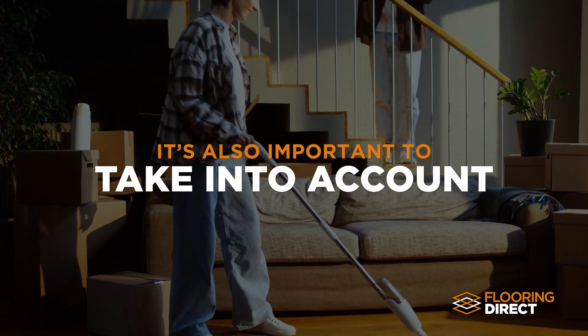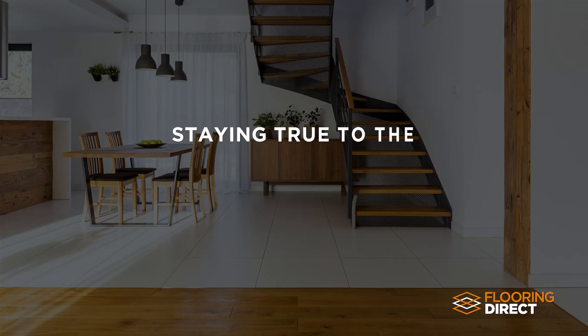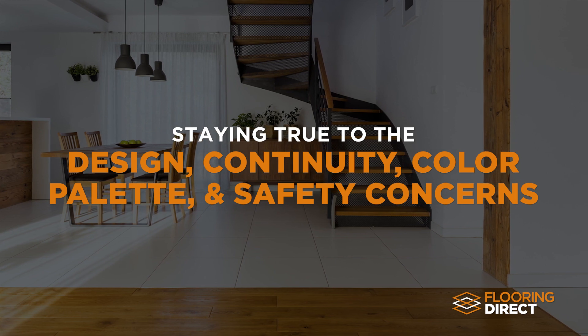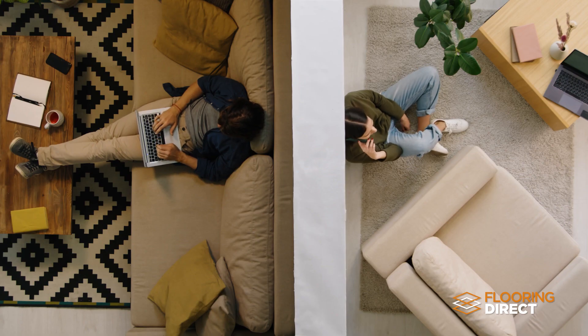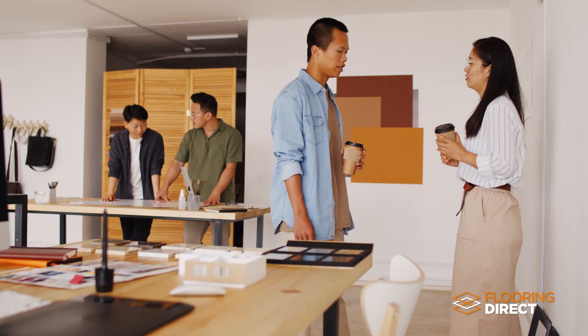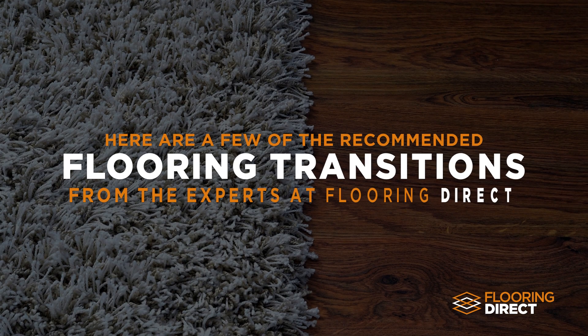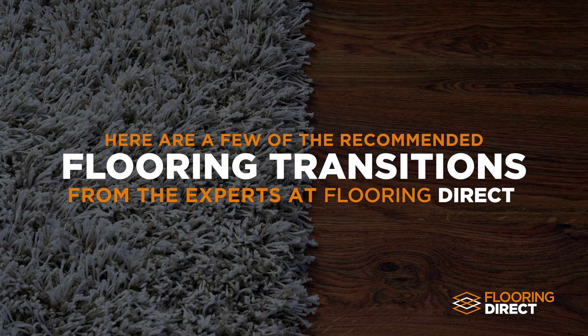It's also important to take into account staying true to the design intent, continuity, color palette, and overall safety concerns. Don't worry, this may seem a bit complicated at first, but the flooring experts at Flooring Direct can help you every step of the way. Here are a few transitions they'll discuss with you.